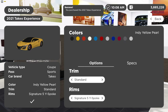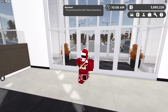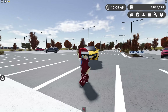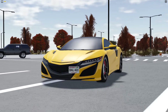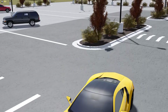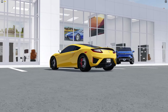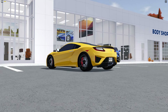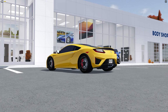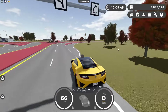We went ahead and bought car number 49 — this will probably be our car for the rest of the video. Checking it out, I think this is an Acura. It's not a bad car, honestly, though it's not my cup of tea. I don't usually drive these types of cars in Greenville, but it actually drives pretty well.